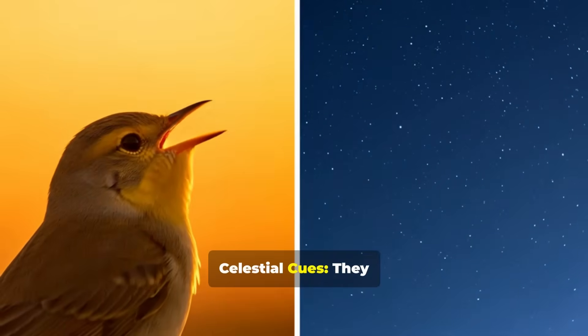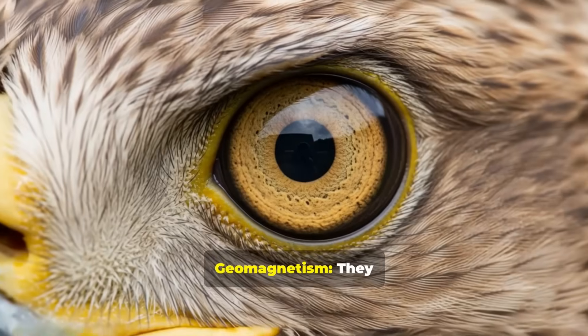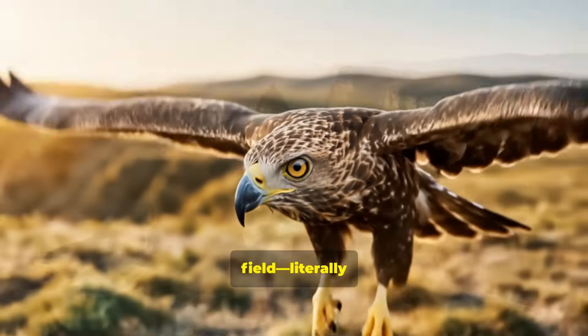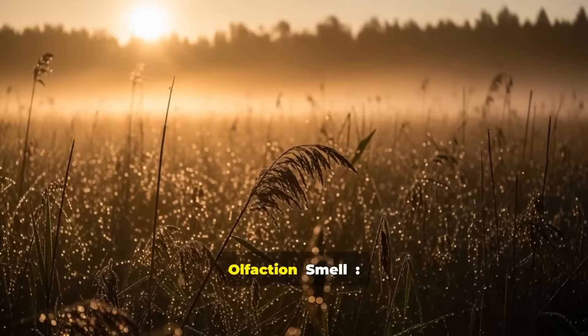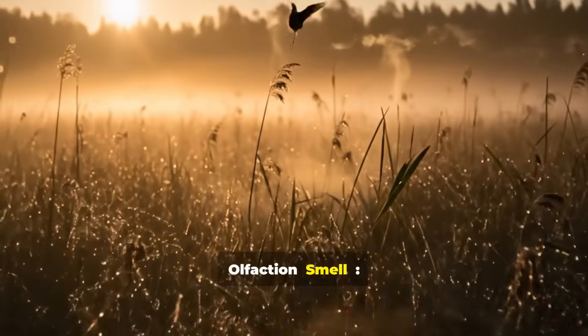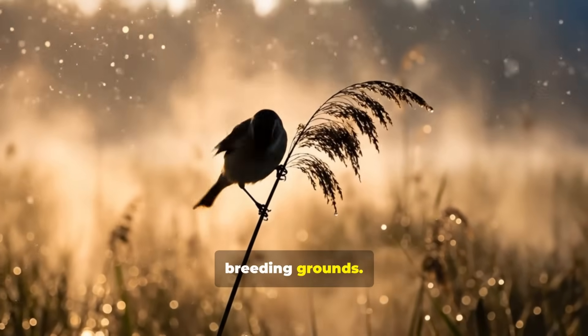Celestial cues: they use the position of the sun and stars. Geomagnetism: they can sense the Earth's magnetic field, literally flying with a built-in GPS. Olfaction — smell: some species even use scent to locate their ancestral breeding grounds.